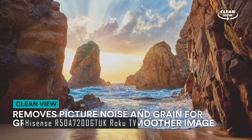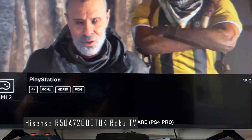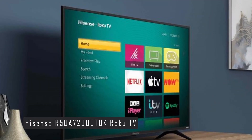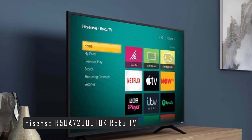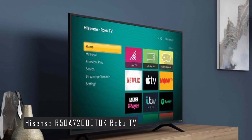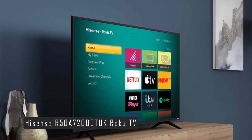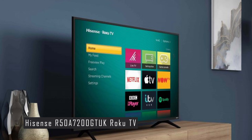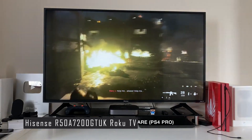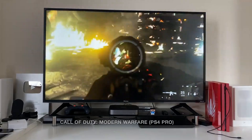The Hisense Roku TV is not perfect, though. The sound quality is rather weak and tinny, so you might want to invest in a soundbar or external speakers. The colors can also be a bit heavy-handed at times, especially in HDR mode, and the HDR performance is limited by the lack of local dimming and wide color gamut. But overall, the Hisense Roku TV is an excellent choice for anyone who wants a smart TV that offers great value for money, with a good picture quality, superb operating system, and plenty of streaming options. That's why we rank it number 5 in our top 5 best budget smart TVs.